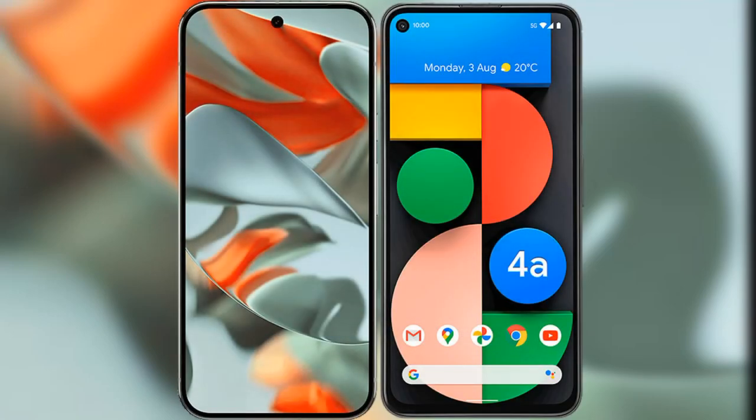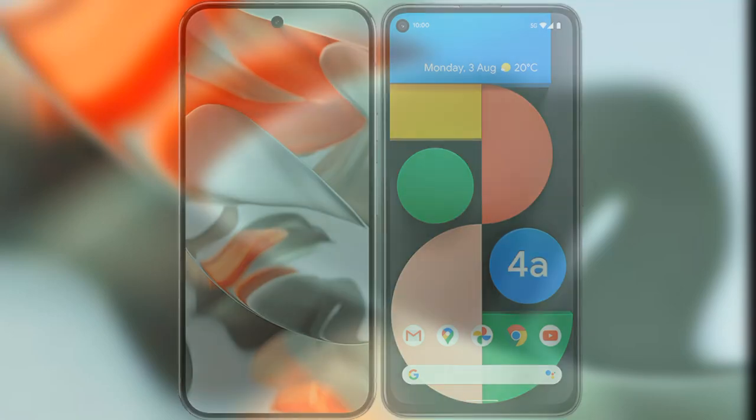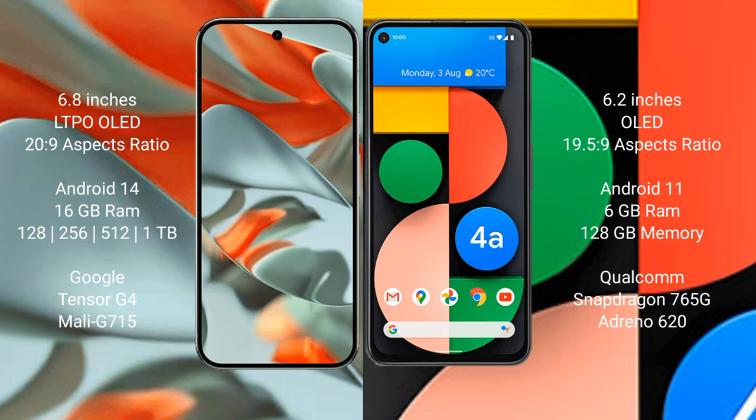I will compare the new Google Pixel 9 Pro XL with Google Pixel 4a. Google Pixel 9 Pro XL has a 6.8-inch LTPO OLED display with an aspect ratio of 20:9. Google Pixel 4a has a 6.2-inch OLED display with an aspect ratio of 19.5:9. Google Pixel 9 Pro XL runs on the Android 14 operating system.